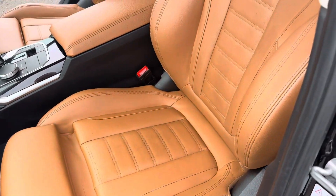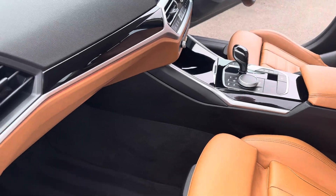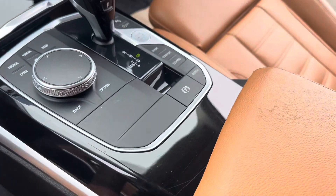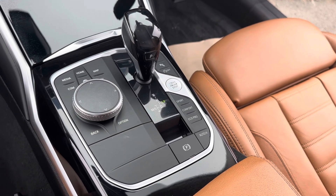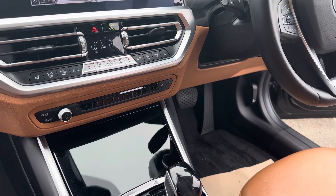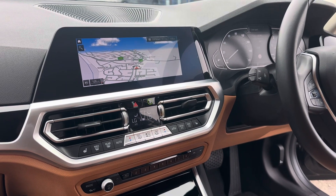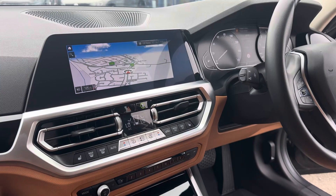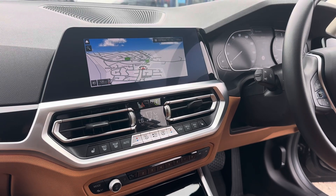Inside this lovely BMW you can see it's got the tan hide finish — a lovely interior with contrast trim right across the dashboard with the piano black trim. There's a front armrest along with the automatic gearbox, different driving modes including sport, comfort, and eco pro, the iDrive system, and keyless start. It also comes with dual climate control, front heated seats, reverse camera, park assist, satellite navigation, Apple CarPlay, Android Auto, Bluetooth, and DAB radio.